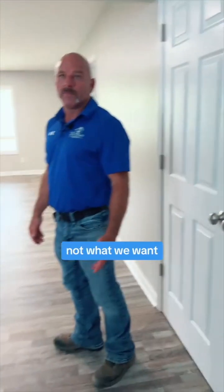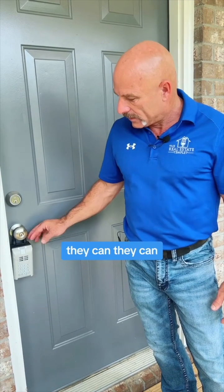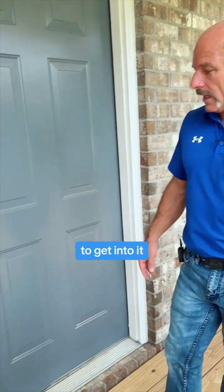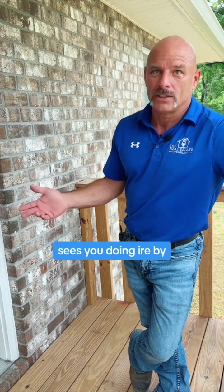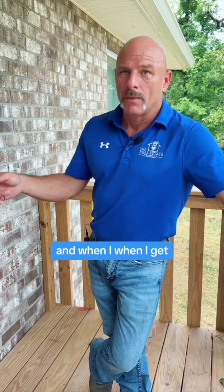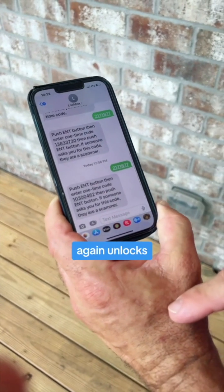Nick wanted me to talk about this lock box. This is a realtor lock box — we also own a real estate company, so we use these. Any realtor can walk up, we give them a code, and they can easily get inside. It takes an eight-to-ten digit pin. The important thing is the code changes every single time someone opens and closes that lock. I can dial a phone number, put the pin in, and the phone gives me a new code automatically — it tells me to push enter, enter the code, push enter again, and it unlocks.